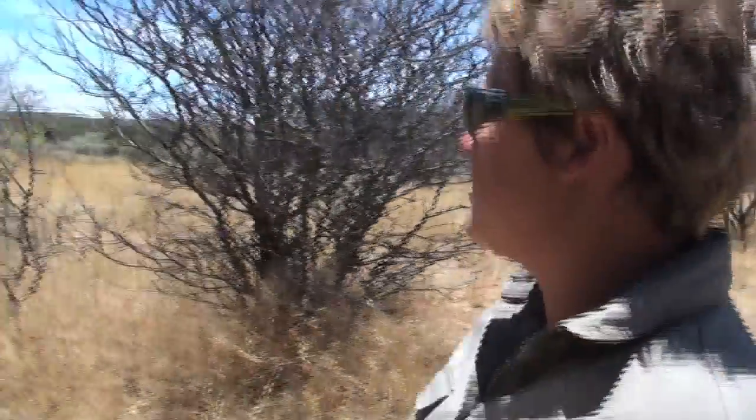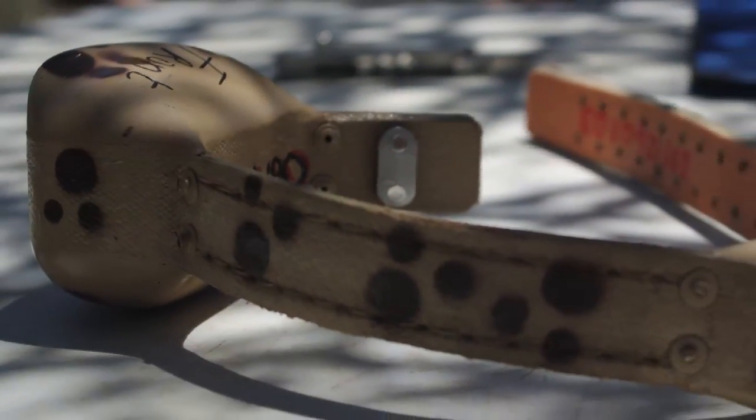All of them have collars. Some of them have the older type VHF collars, some have the more advanced satellite GPS collars, and then the cell phone GPS collars — which is the one we put on this cat today.